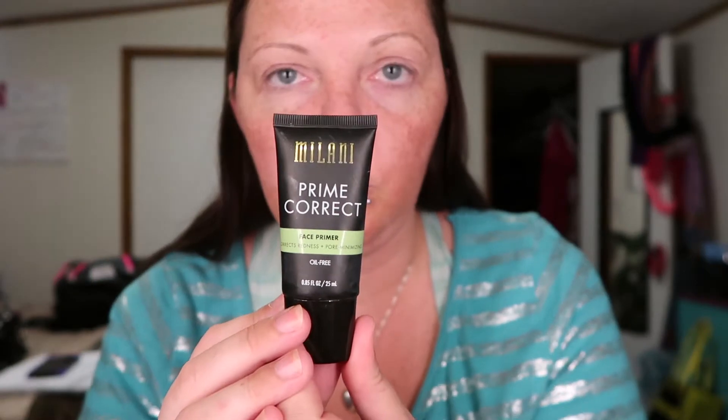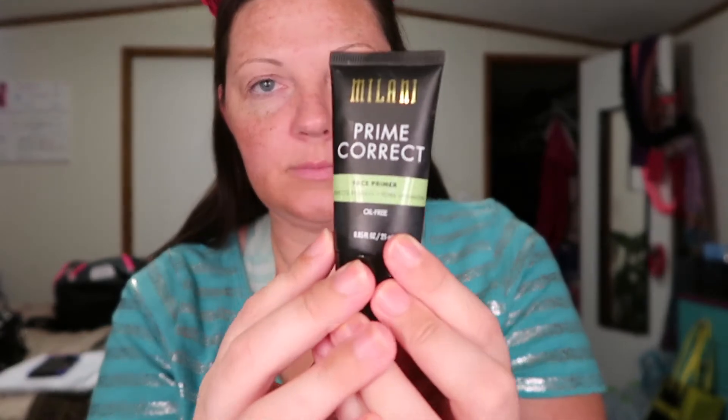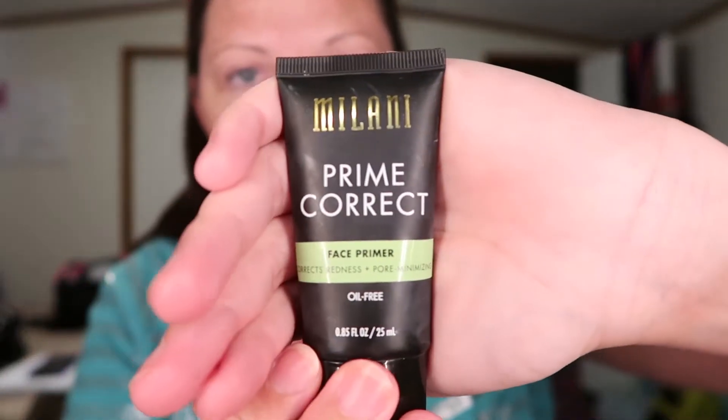Now we're going to go in with a product I really love — one of my favorites. It's Milani Prime Correct. This one is the face primer that corrects redness. It's oil-free plus pore minimizing. I'm going to put some on my chin — I get oily right through here and on the sides of my nose, on top of my nose, and up through my forehead. On my cheeks to fill in my pores.